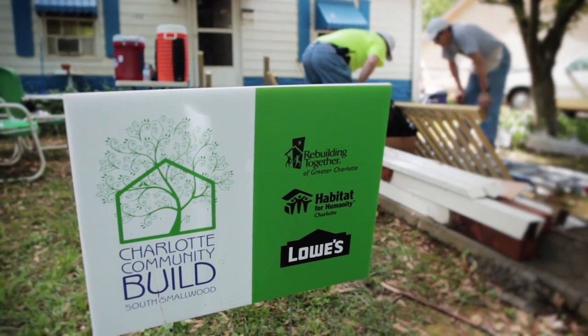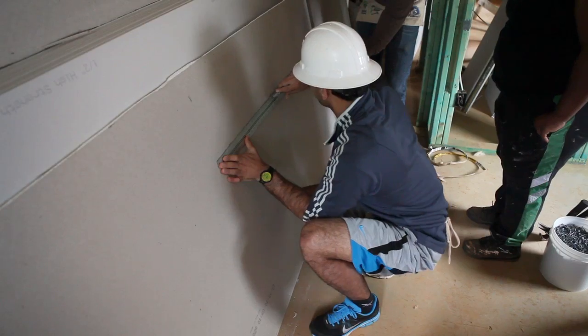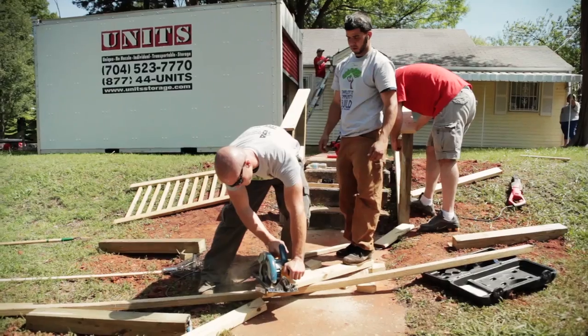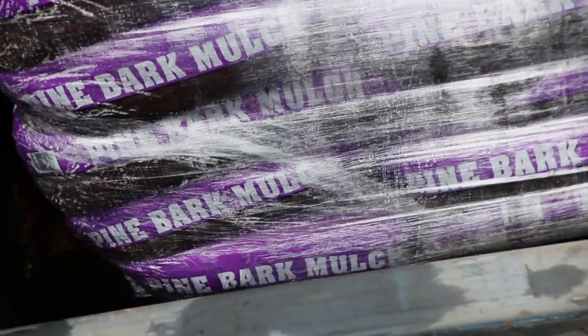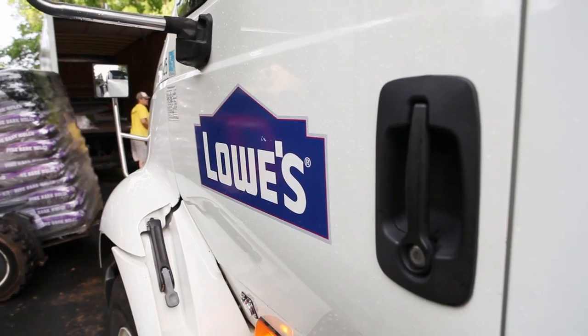Rebuilding Together of Charlotte and Habitat of Charlotte came to us and asked us if we'd partner with them. We have one new house built, we have critical repairs, and we're doing curb repairs — so we are making a huge impact on this block.